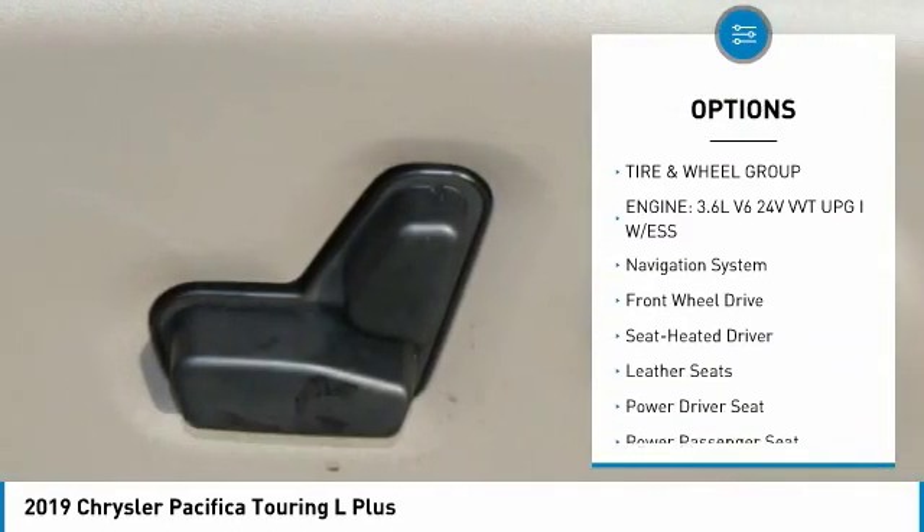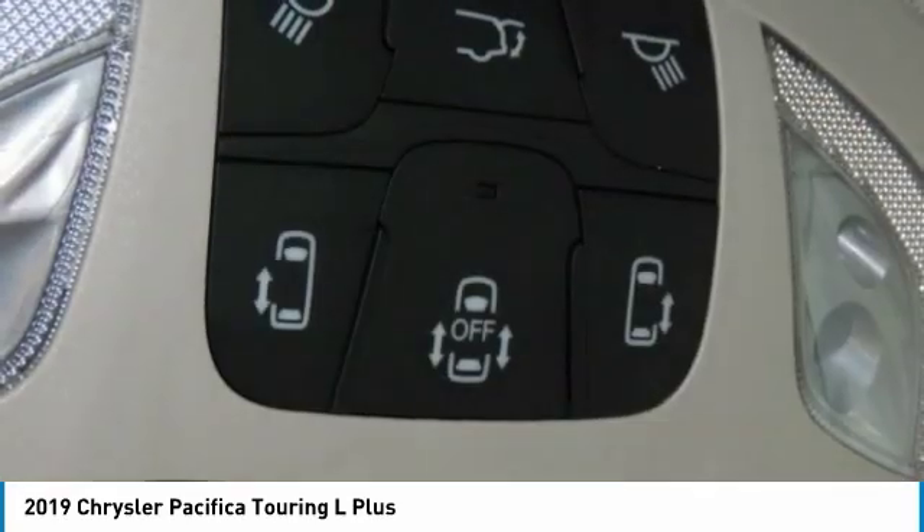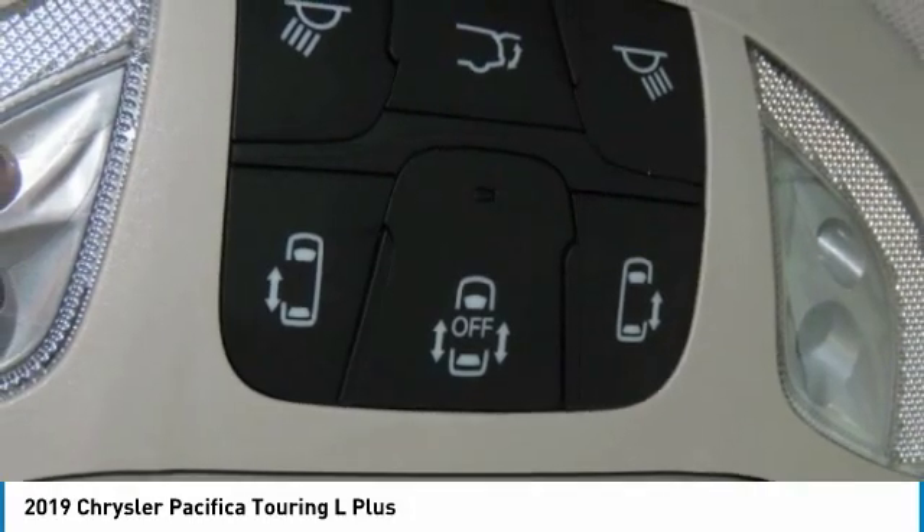Bluetooth wireless data link for hands-free phone, air conditioning, power steering, home link garage door opener, cruise control. Come take a test drive today.